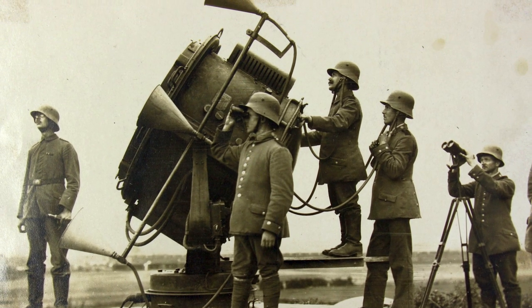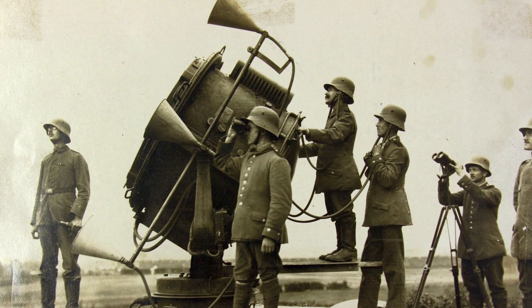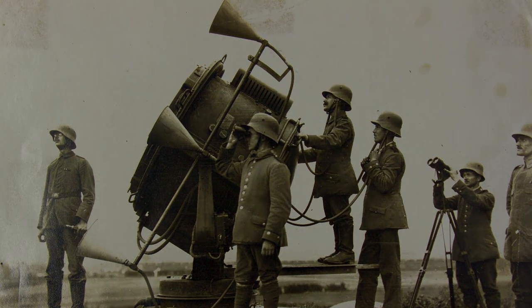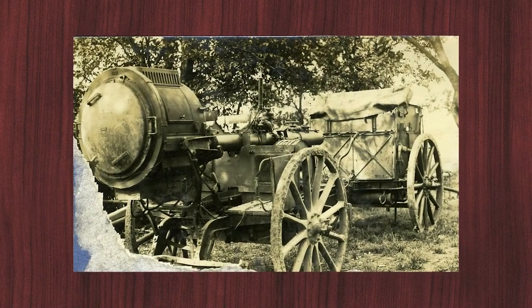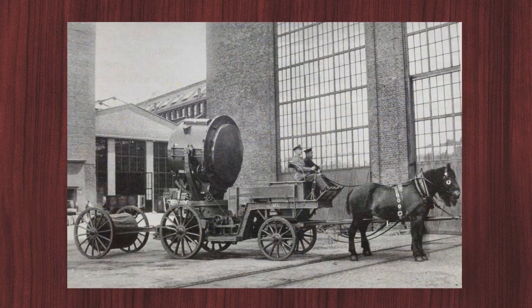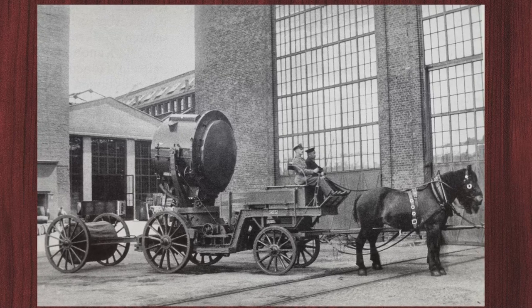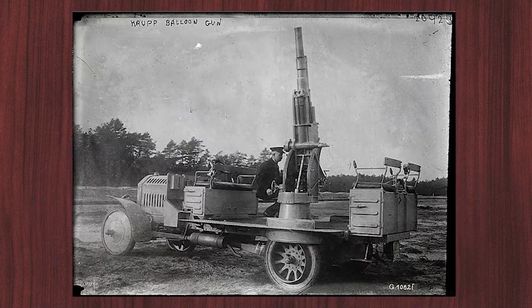Searchlights had been introduced in the German army before 1914. They were mainly for use in fortress warfare to illuminate the battlefield, with tactical use under field conditions only shortly before the outbreak of the First World War. As late as 1913, these searchlights were considered sufficient for airship defense. In conjunction with balloon cannons,